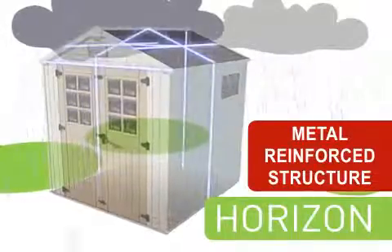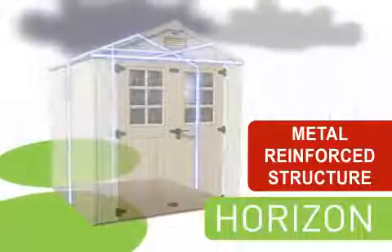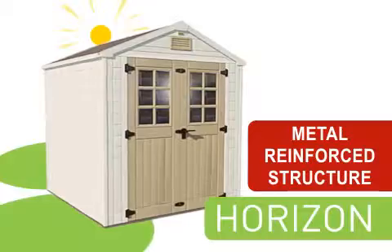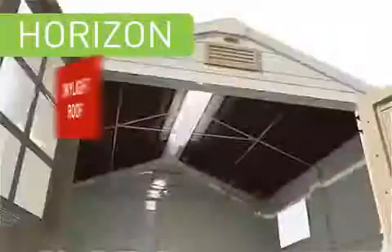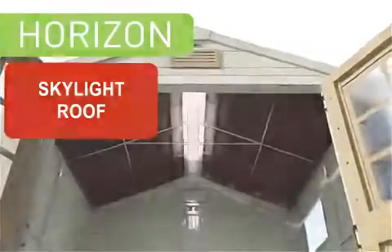With metal reinforced structure, it's practically maintenance-free and helps keep your possessions dry, safe and secure no matter the weather. The HORIZON has a beautiful wood-like design and includes a skylight that provides natural lighting.